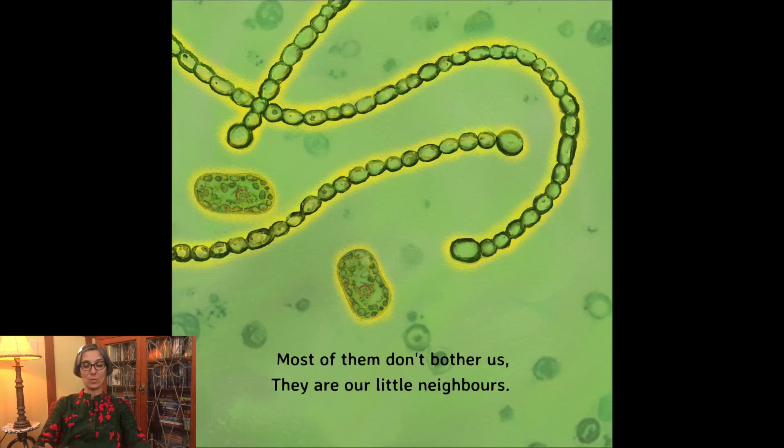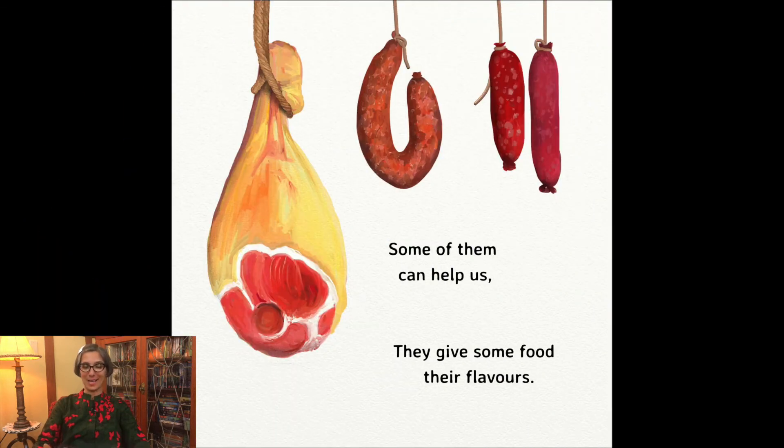Most of them don't bother us. They are our little neighbors. Some of them can help us — they give some food their flavors.